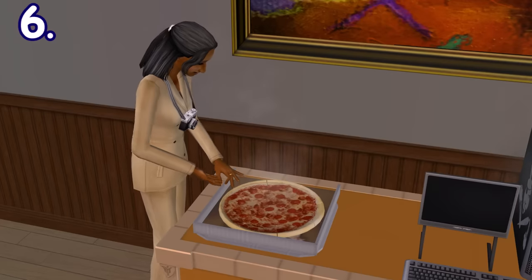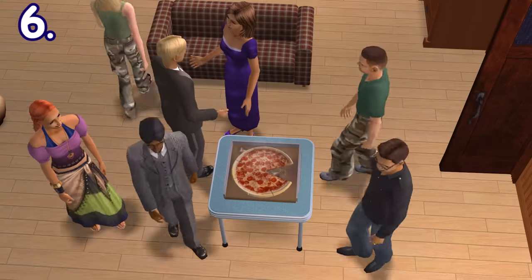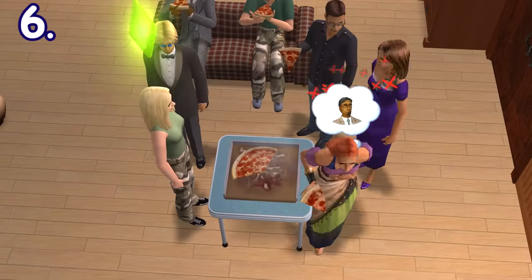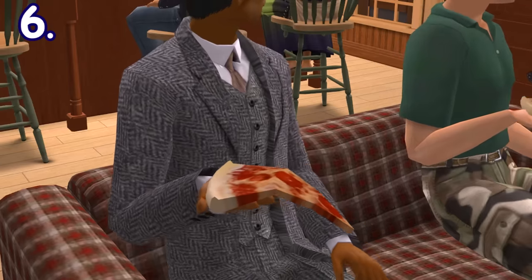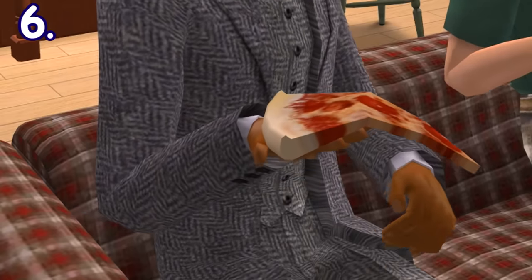If you order a pizza and take a slice, a slice of pizza will actually be removed from the serving, unlike The Sims 3 and 4's magical pizza. Also, a slice of pizza freaking flops — that's totally a game changer.